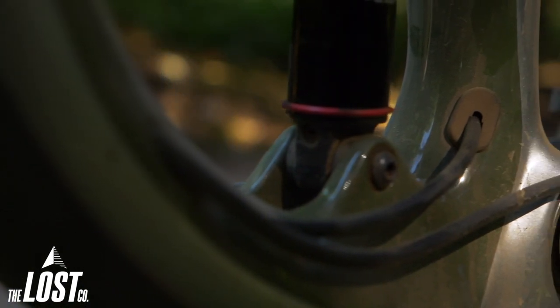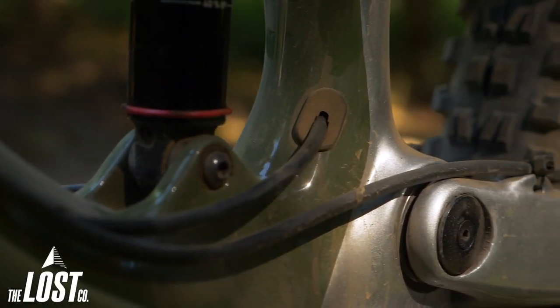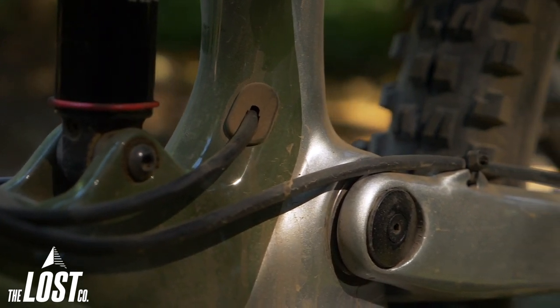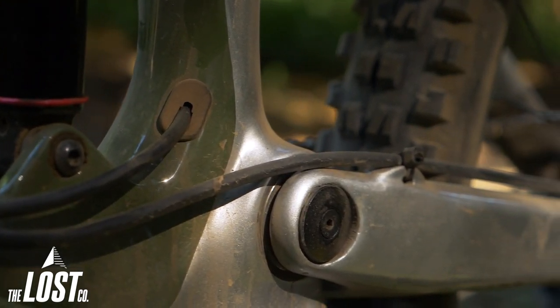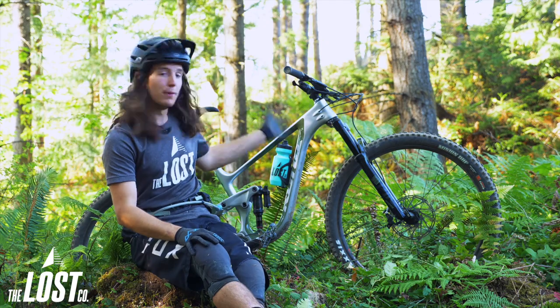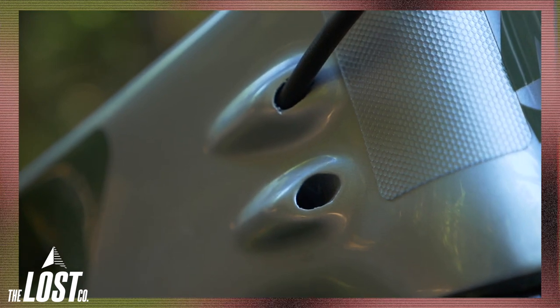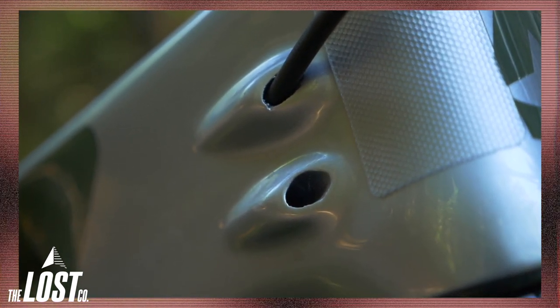Not only does the 134 have fully internal cable routing, but it's also got tubes inside the frame so that you literally just slide your housing and cable through and it slides right out the other side — making it super easy to set this bike up. Also, for the Europeans and moto riders, there is an extra spot on the head tube so that you can run your brakes moto style and still have everything go criss-cross across the frame for a super clean look.